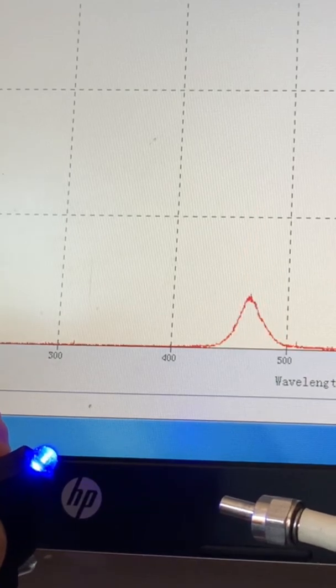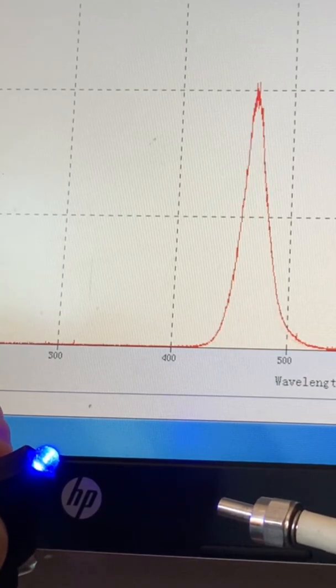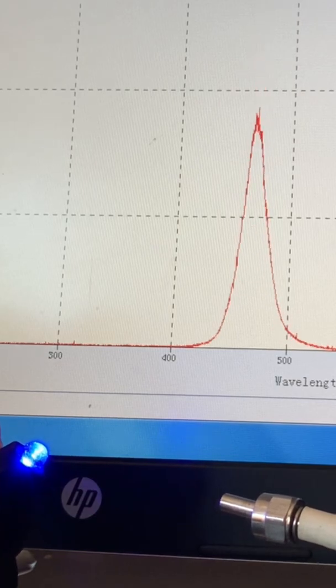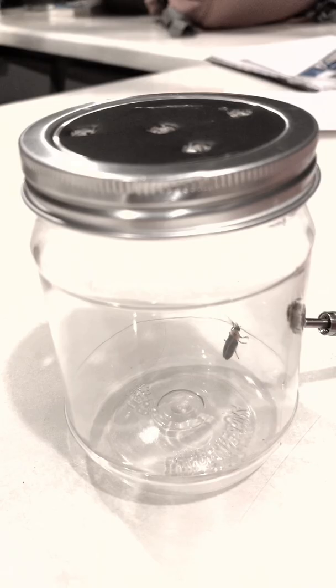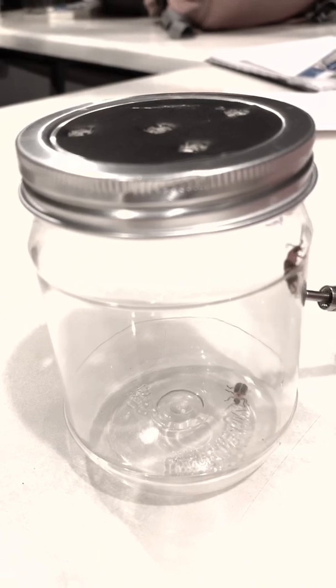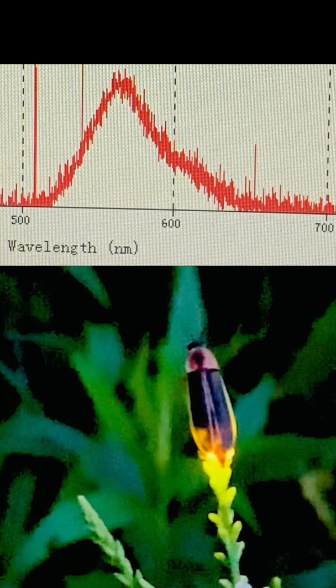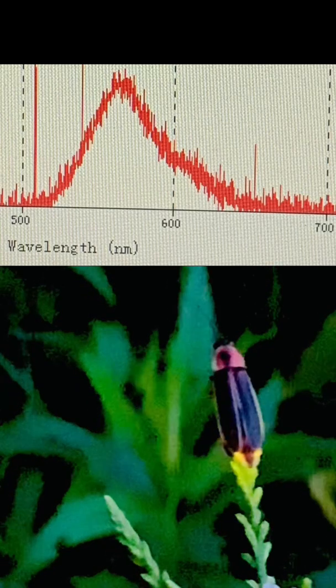You see, I've got this machine that's capable of measuring the wavelength given off by a light source. Here, I'm measuring the wavelength of a blue LED to be a little higher than 450 nanometers. So I caught some fireflies, stuck them in a jar, and waited patiently for them to pulse their light. The firefly light peaked at just over 550 nanometers, corresponding to yellow light.